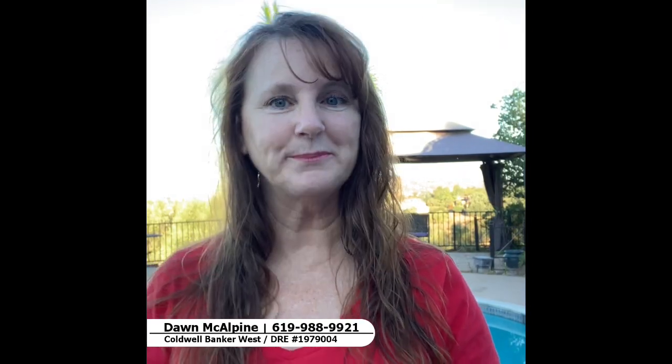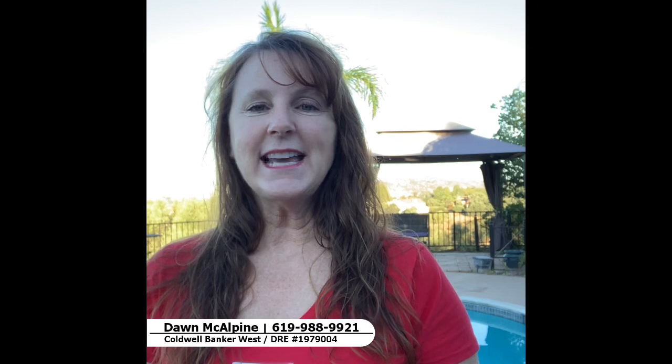What does your home say to the buyer as they walk in the door? So Dawn McAlpin here, Coldwell Banker West, back with my Monday morning musings.